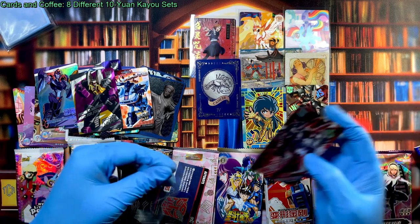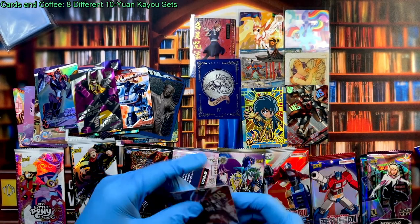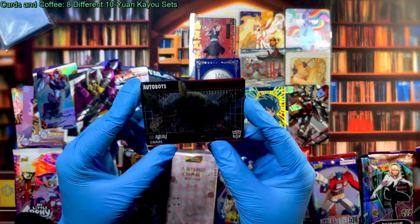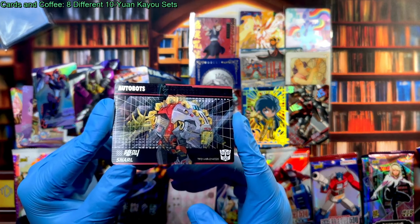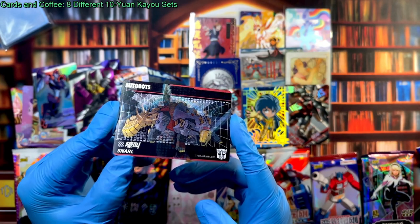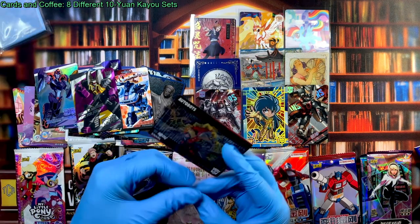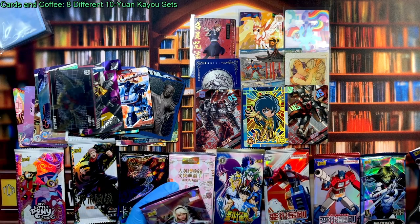It's a strange mix here — I love having weird mixes like that. There's Snarl — some kind of stegosaurus. It's hard to even see the lenticular effect on that one. Not the best lenticular card.